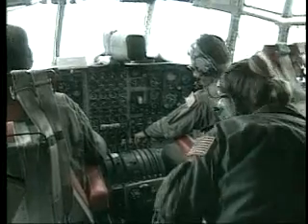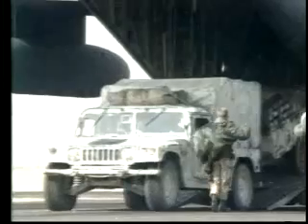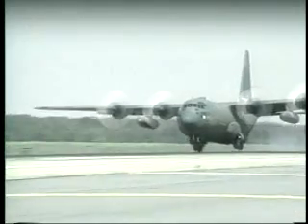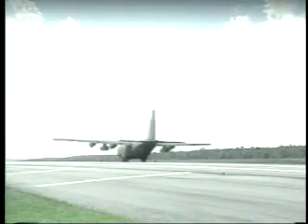The C-130 was a workhorse in Operation Just Cause, the Persian Gulf War and the crisis in Kosovo, augmenting heavy lifters like the C-17, the C-5 and the C-141. Whether the job be a mercy mission or moving combat troops into the theater, the C-130 stands ready to serve now and into the future.